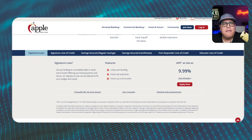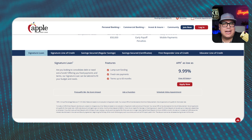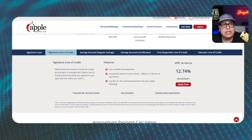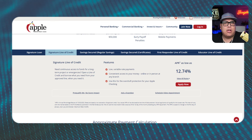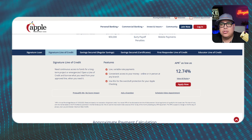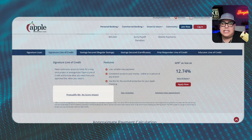All of the credit cards have a pre-qualify button so you can check without a hard inquiry. They offer a signature personal loan up to fifty thousand dollars with a 9.99% APR, and a signature line of credit also up to fifty thousand dollars at up to 12.74% APR — both have pre-qualify buttons. Now for the credit cards: the Signature Rewards card goes up to fifty thousand dollars, and the My Rewards card goes up to five thousand dollars.